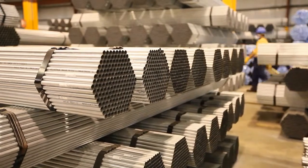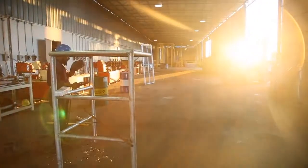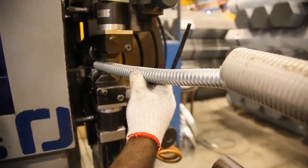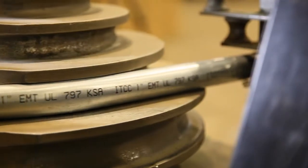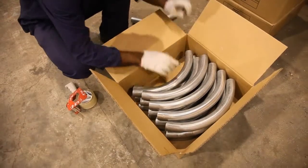In addition to EMT conduits, we also produce rigid steel conduits, intermediate metallic conduits, flexible conduits, British standard conduits, and all related fittings.